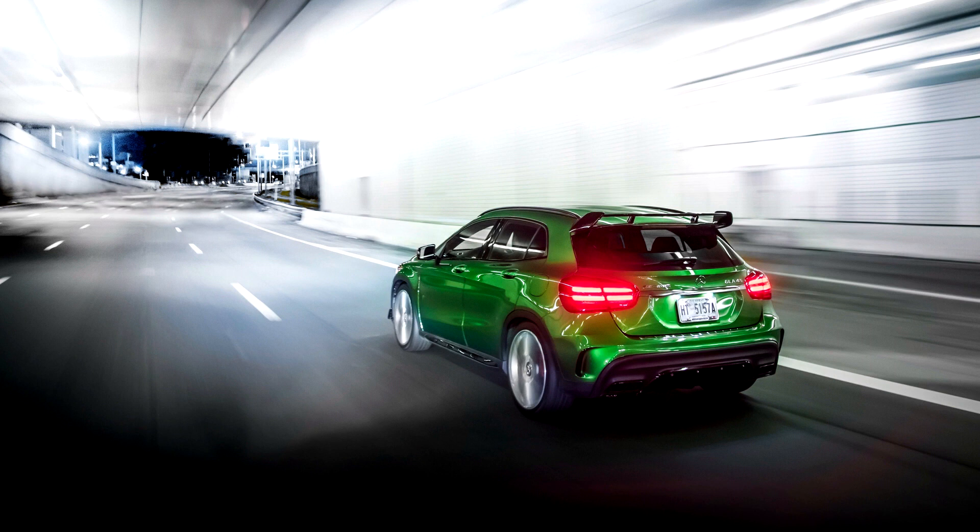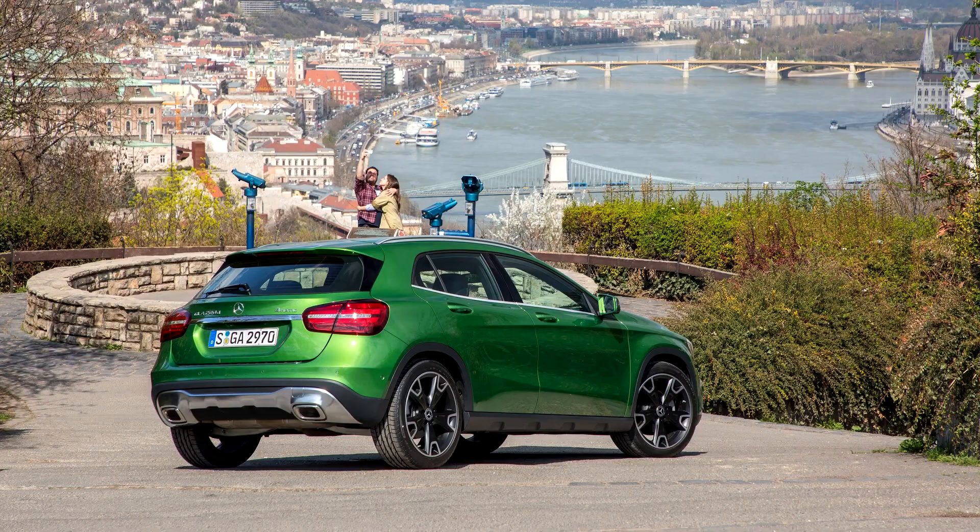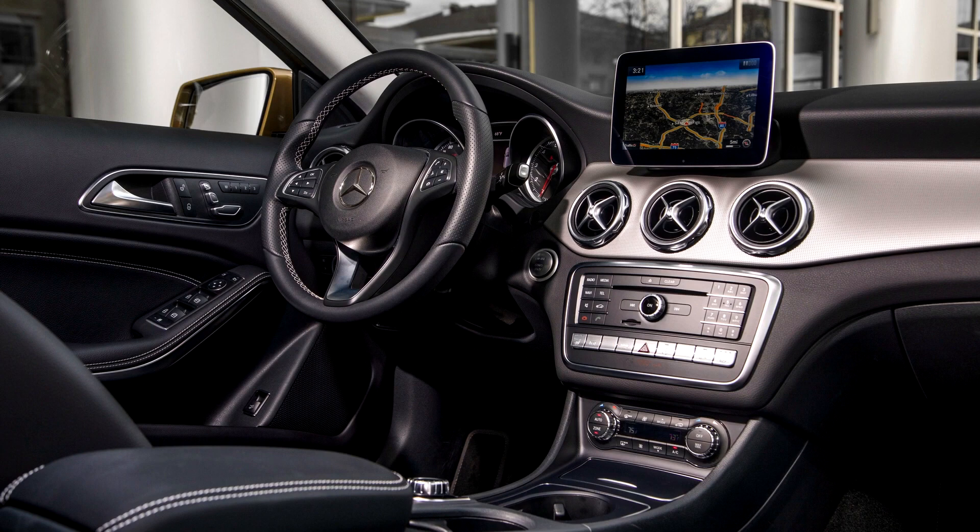Launch models of the AMG are sold as 'Edition 1,' available for one year from market launch, and include a high-gloss black aerodynamics package with a larger front splitter, additional flicks in the front apron, and a rear airfoil. The vehicle was unveiled at the 2014 North American International Auto Show with sales from the summer of 2014.